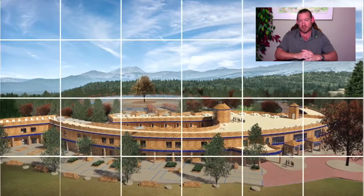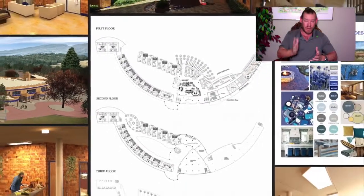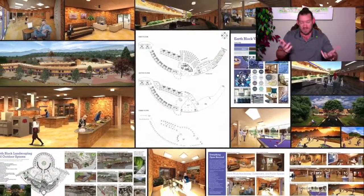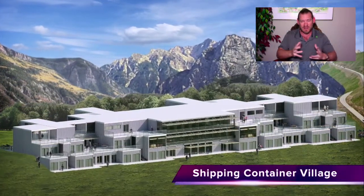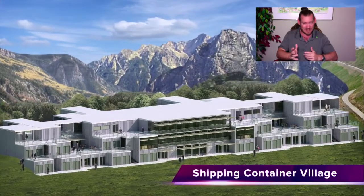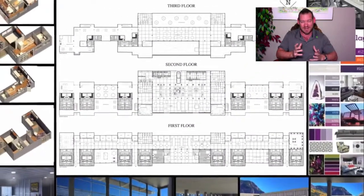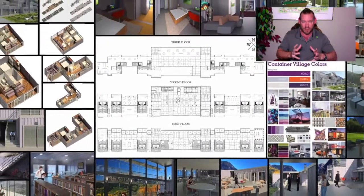We call it open source project launch blueprinting because we're open-sourcing everything we're doing so that other people can not only replicate it but use it to start their own projects, creating things in perhaps entirely different and better ways. Even if people want to create it for capitalist reasons or just to make money, that's totally fine — we think that because it's built on a foundation for the highest good of all life, it's still a step in the right direction.